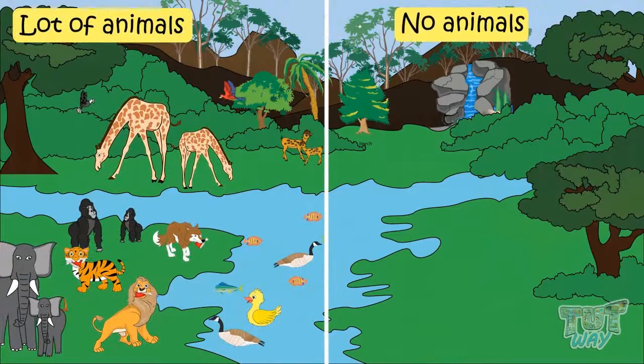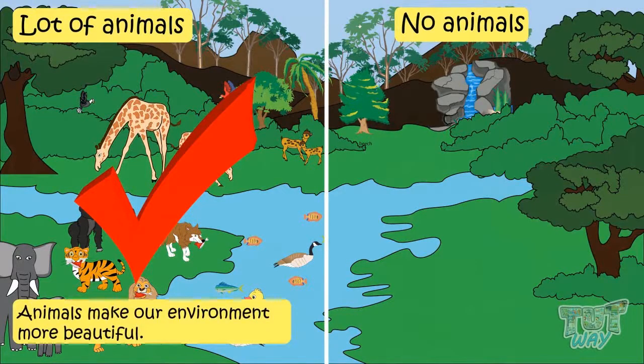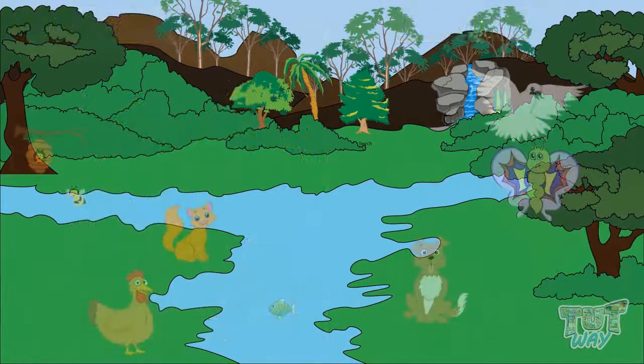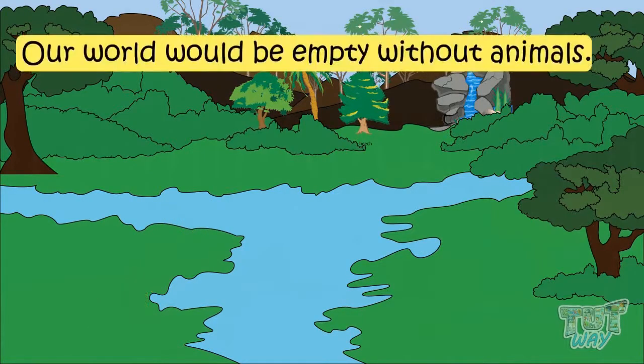Which picture do you like more? Yes, the picture with a variety of animals in it is more beautiful. Imagine that there are no animals now — no birds singing, no birds chirping, no honeybees, no fish in the lake or pond, no butterflies, no flowers, no dog, no cat, and no hen. Our world would be empty, and that we all would not like at all.